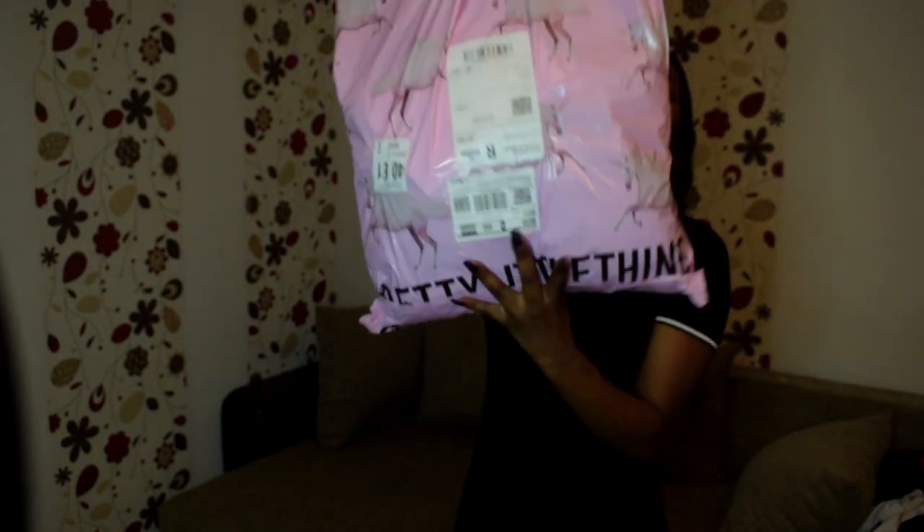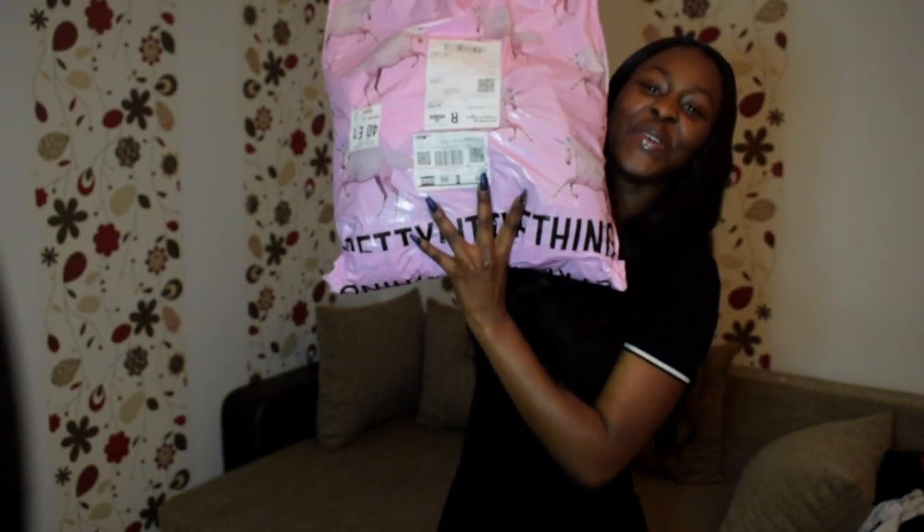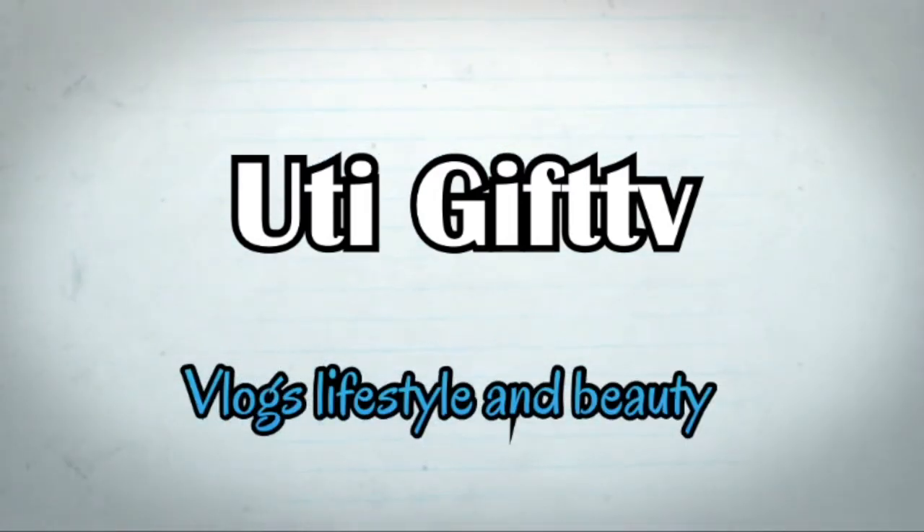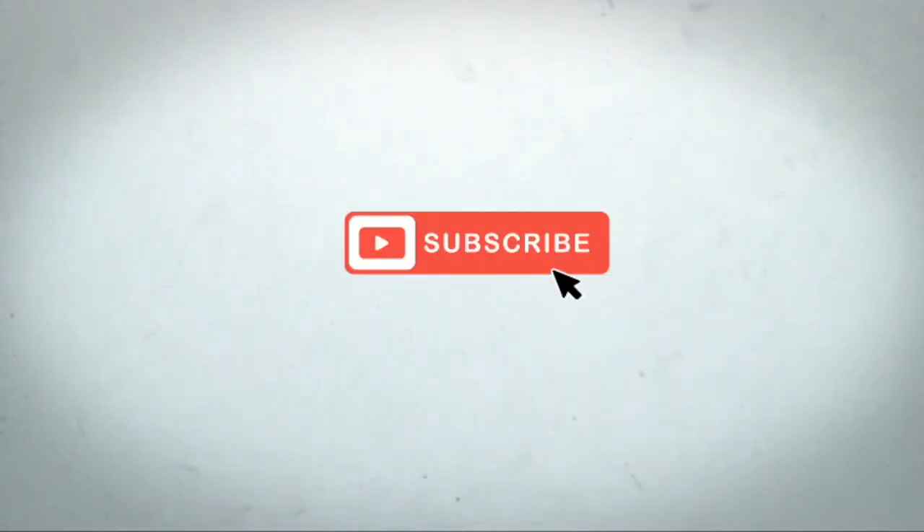So guys, today I'm doing a Pretty Little Thing try-on haul. I'm going to be trying out the outfits I picked from Pretty Little Thing and I'm going to be reading out every detail about every piece — I got like three dresses, some shirts, and a jacket. Stay tuned and make sure you don't go anywhere. But first, let's run the intro.